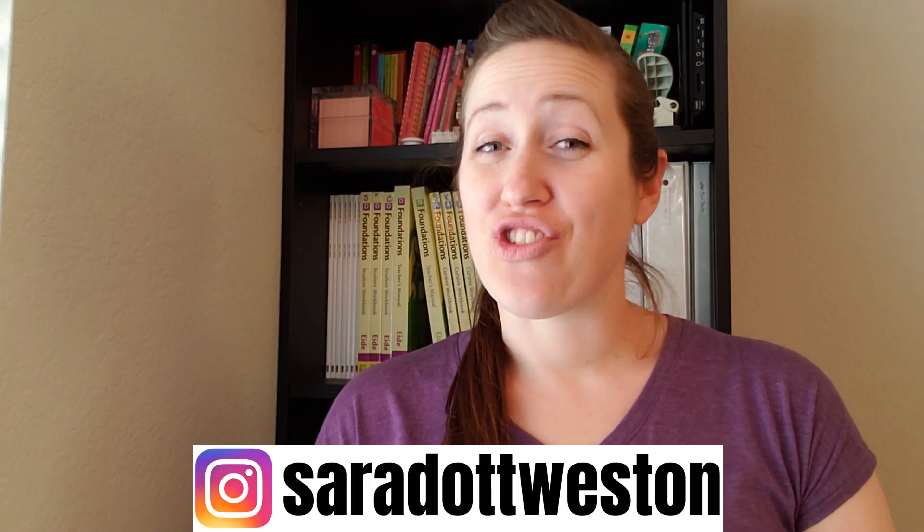Hello and welcome to my channel. If you are new, welcome. If you are a returning subscriber, welcome back and thanks for watching another video. In this video I wanted to share with you a look-through and review of what has quickly become my favorite language arts curriculum. It is called Logic of English, and it's their Foundations series.